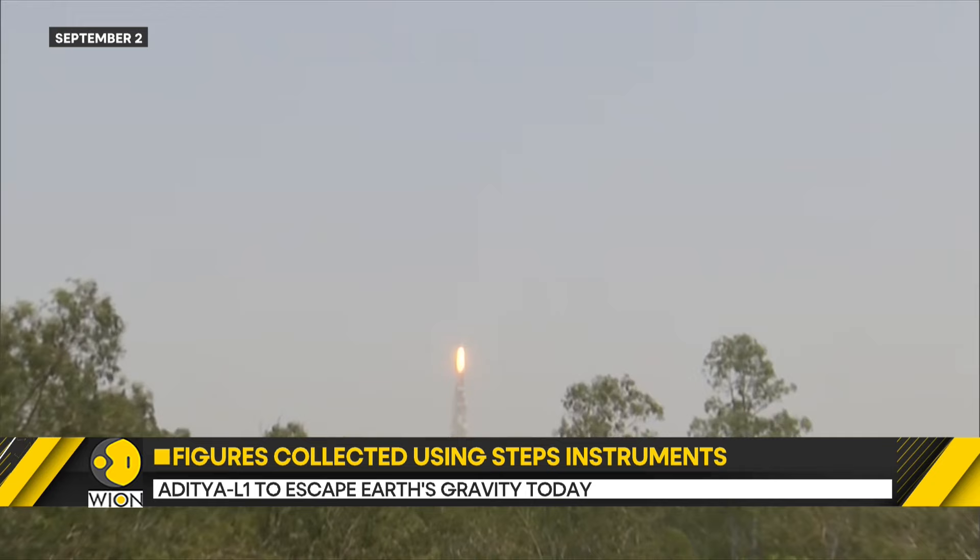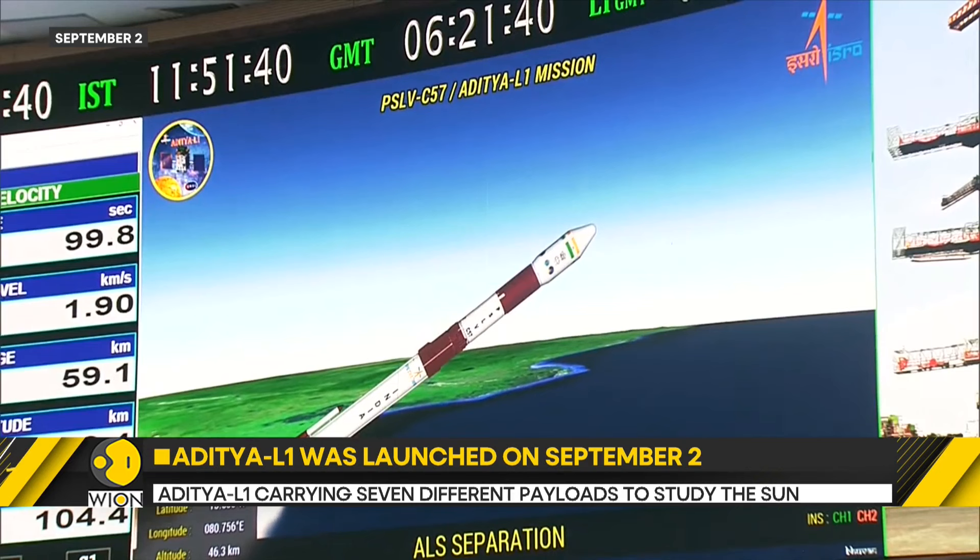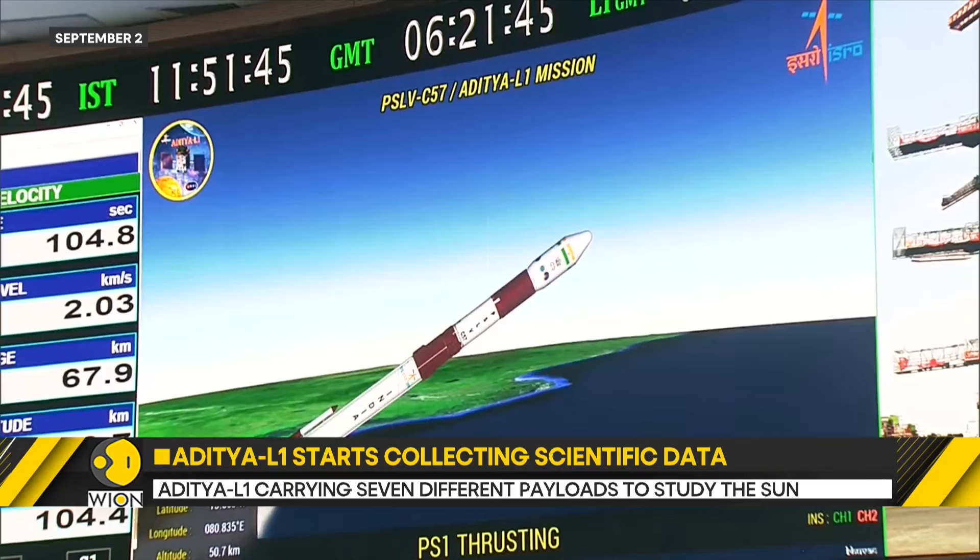Aditya L1 was successfully launched on September 2nd using a polar satellite launch vehicle from India's Sriharikota. The launch came just days after India's historic moon landing attempt by Chandrayaan-3's Vikram Lander, which was successful.